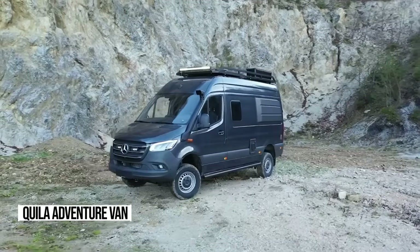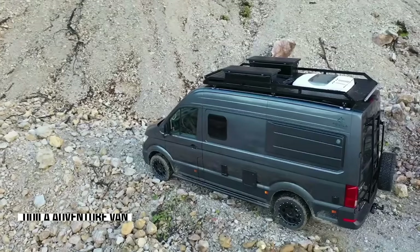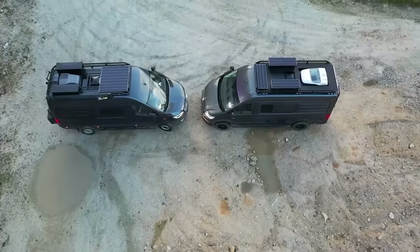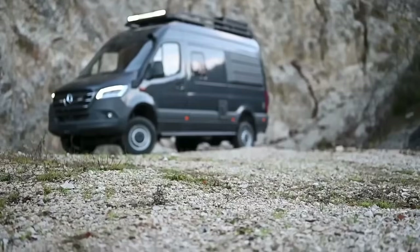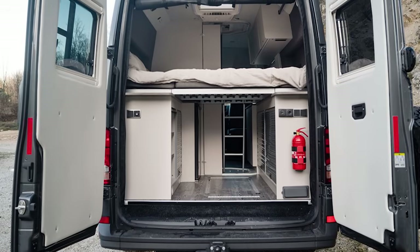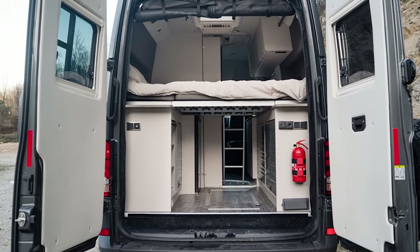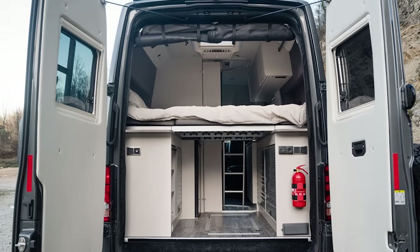Ever dreamed of hitting the open road in a camper van that's as rugged as it is luxurious? Meet Aquila Adventure Vehicles. These aren't your average camper vans — they're built for serious off-road adventures with true 4x4 capabilities. Imagine exploring rugged terrains while having all the comforts of home right at your fingertips, from their lightweight yet durable design to their spacious interior. Aquila Adventure Vehicles redefine what it means to travel off-grid.